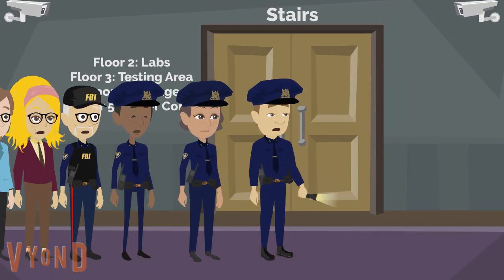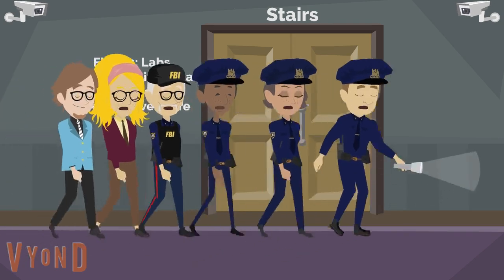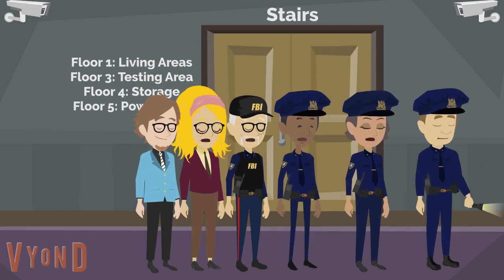This door leads to a staircase. This place has four other floors — good God, how did they get away with this? Should we go down there? We haven't finished exploring this floor first. All we found at this point is living quarters. I doubt we find much of interest, but those labs might help us. Alright then, let's go.